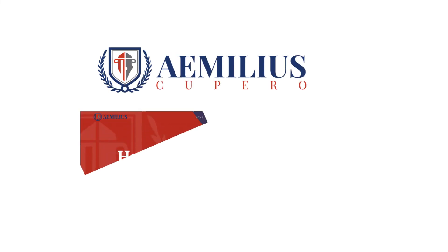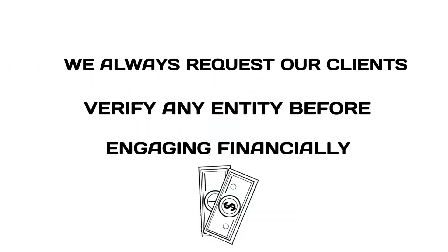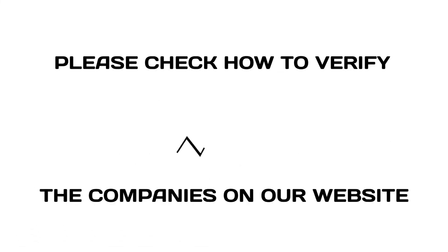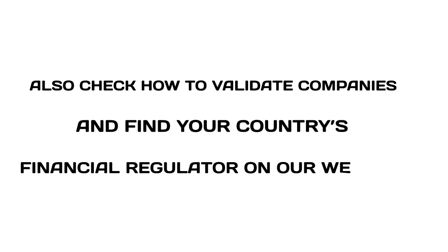We receive thousands of complaints daily on our website where people have lost a fortune due to pretentious emails. We always request our clients verify any entity before engaging financially. Please check how to verify companies on our website. It is essential to check for the regulation of the company with the real financial regulator before dealing with them. Also, check how to validate companies and find your country's financial regulator on our website.